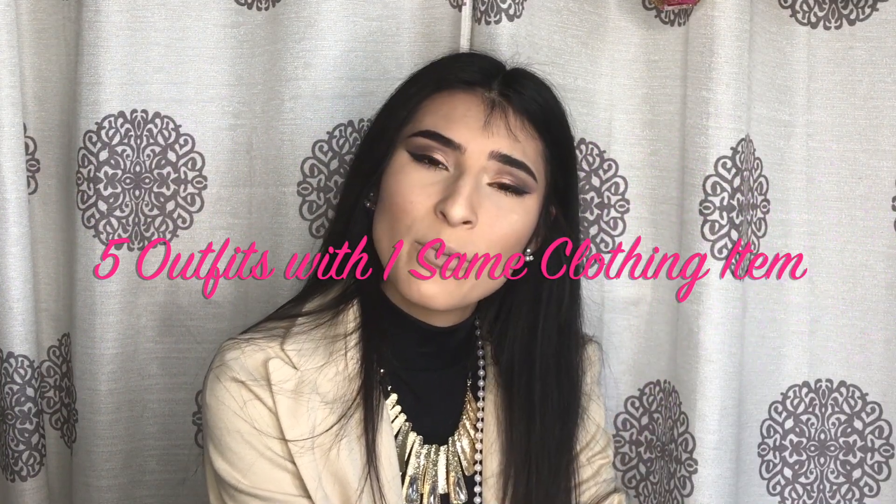Anyways, today I am doing a five-outfit look with one piece of item — it's gonna be a black long sleeve bodysuit. All of the clothes I'll be wearing is basically everything that's in my closet. If you want to know where I got any piece, definitely let me know, because most of my clothes are thrift shop bought. Some are name brand though, so just let me know if you want to know where I got any item or accessories.